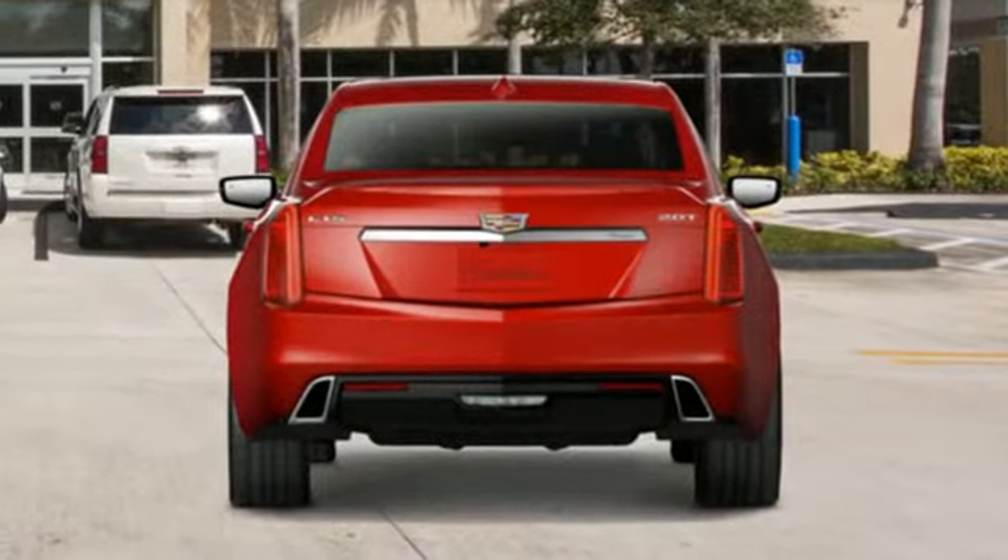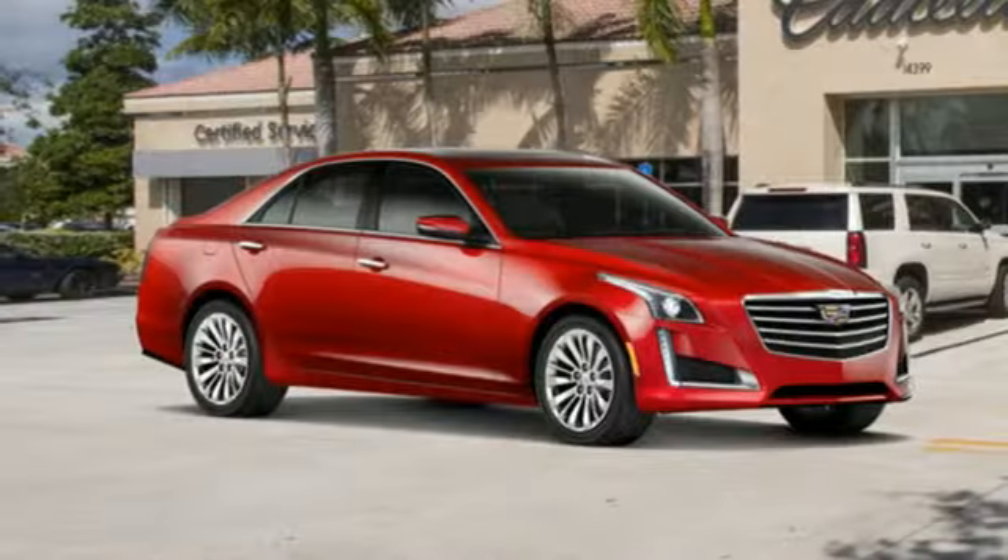Gas pressurized shocks. Rear parking sensors. And automatic transmission.